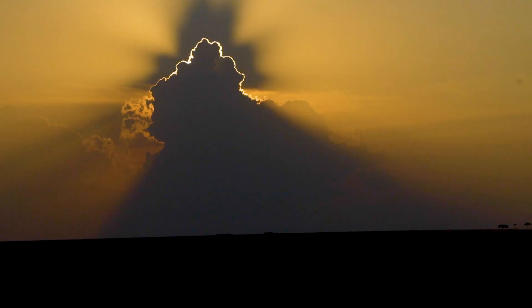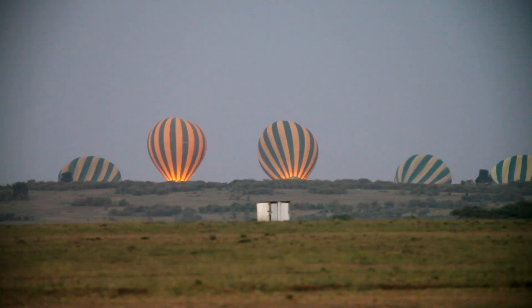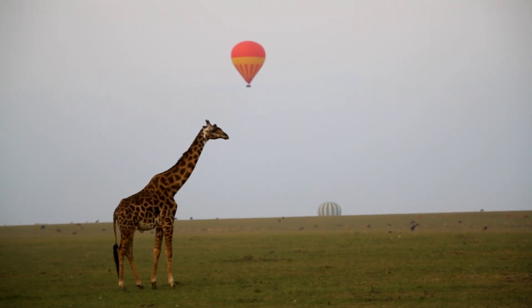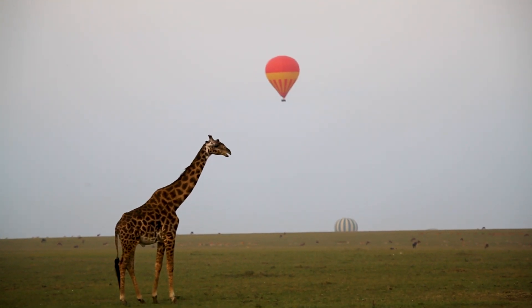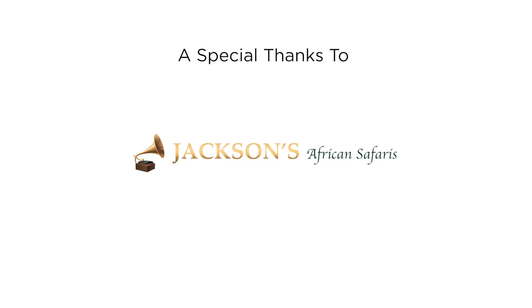And just like that, our adventure comes to an end. A huge thanks to Artists for Conservation, Guy Coombs, Cat Coombs, Jackson's African Safaris, and Ibis Tours for making this all possible. If you want to go on this amazing adventure, head over to Artists for Conservation and be part of next year's safari. Have a dream adventure and help save the planet a little while you do it.